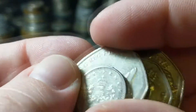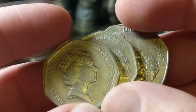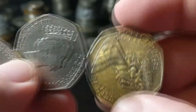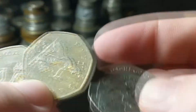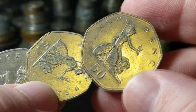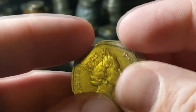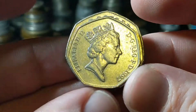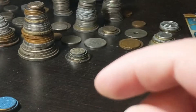Then we have a 5 pence — nice small one — and a 50 pence. We have the big 50 pence from 1978 and the small 50 pence from 1997. Same design, just a smaller coin — there's a difference in size. I think one was 27 millimeters and the other was 30.